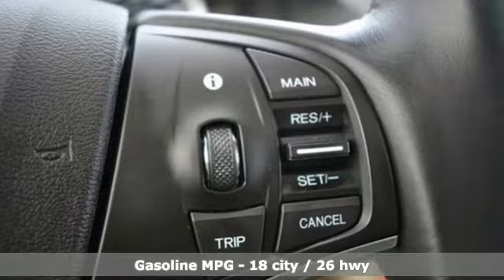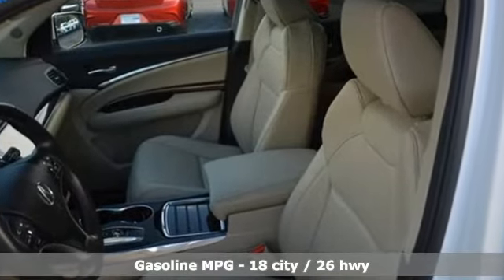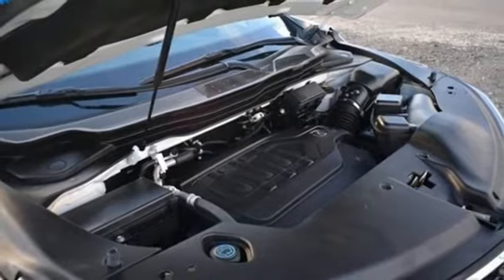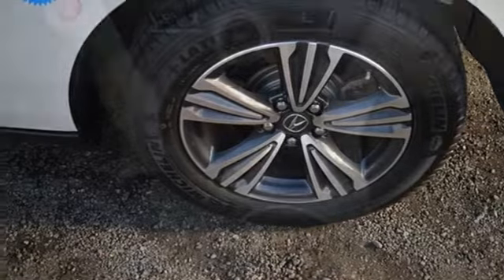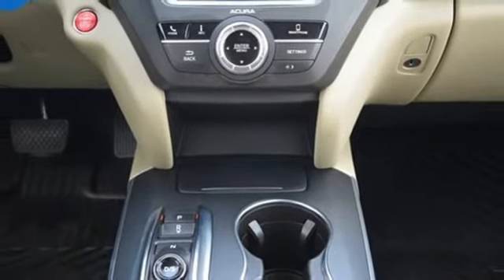It comes nicely equipped with features you'll love: V6 engine, 4-wheel drive, AM-FM satellite radio, memory exterior door mirror settings, front heated leather bucket seats, auto tilt-away steering column, external memory control, memory steering wheel settings, dual zone climate control, and automatic transmission.